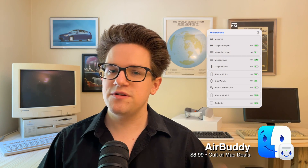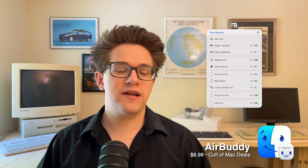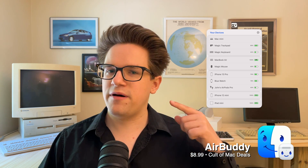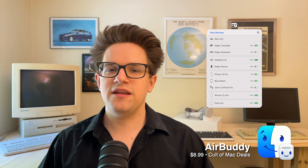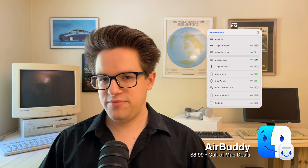Jumping right in, AirBuddy is a much better way to manage your Bluetooth devices between your Mac, iPhone, Apple Watch, iPad, whatever else you might have. When you're playing music from your iPhone through your AirPods and you sit down at your Mac, you just click the AirBuddy icon in the menu bar and it'll yoink audio from your iPhone to your computer.